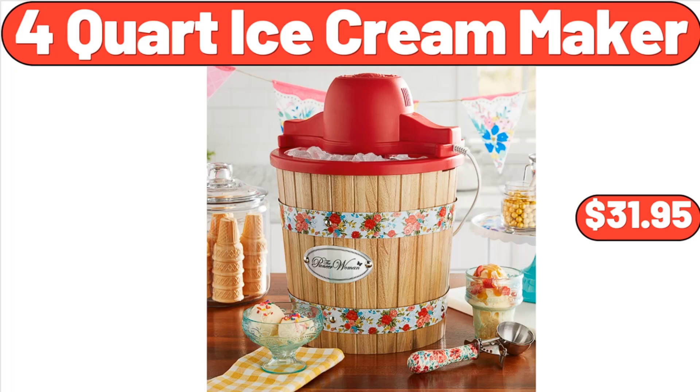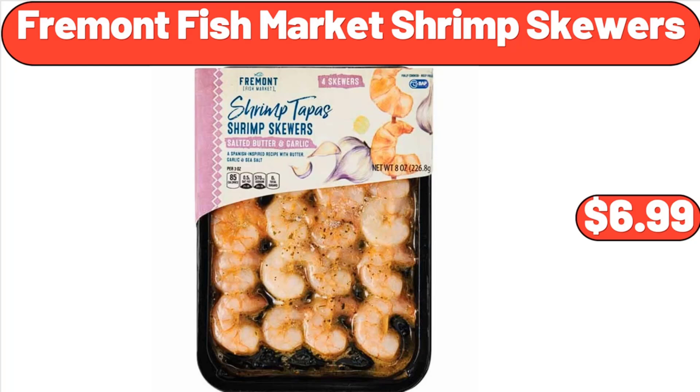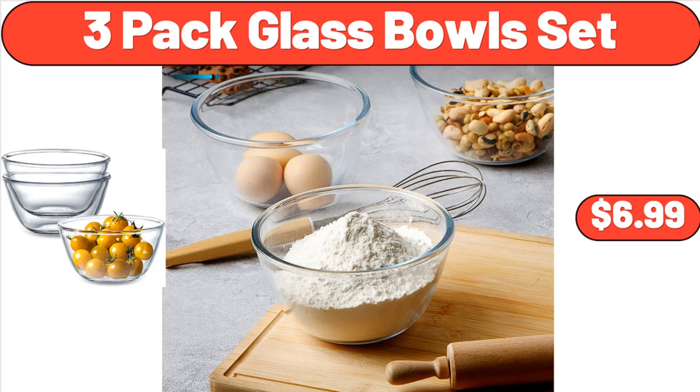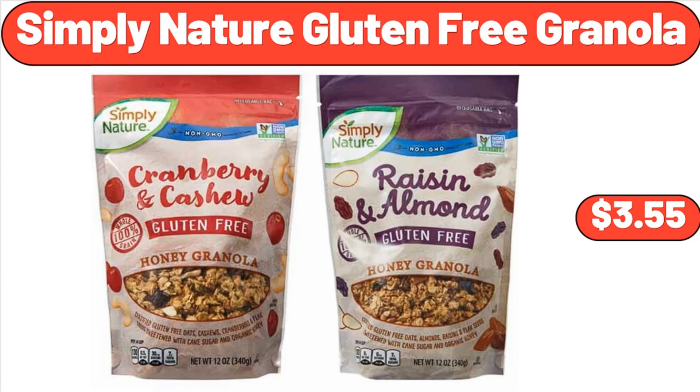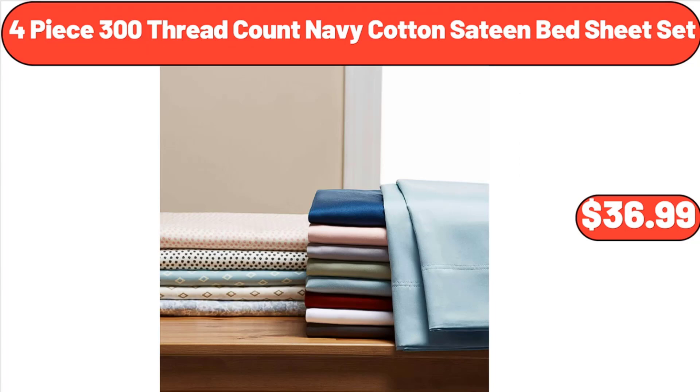Fremont Fish Market Shrimp Skewers, $6.99. Three-Pack Glass Bowls Set, $6.99. Set of Two Artificial Succulent Plants, $14.85. Simply Nature Gluten-Free Granola, $3.55. Four-Piece 300 Thread Count Navy Cotton Sateen Bed Sheet Set, $36.99.